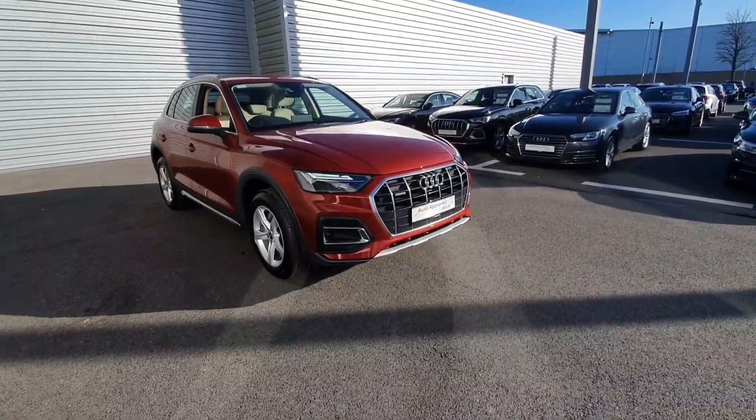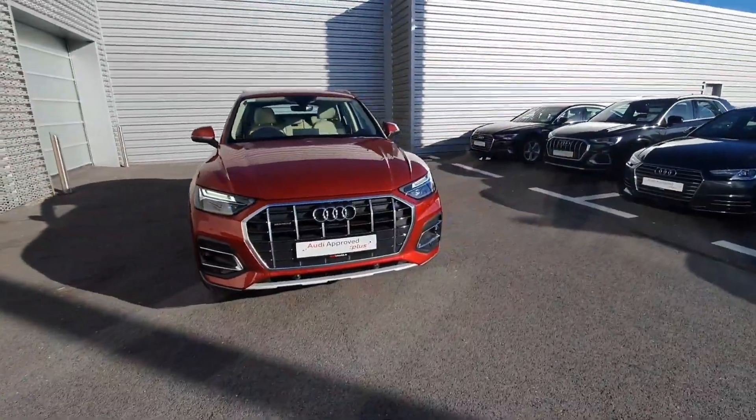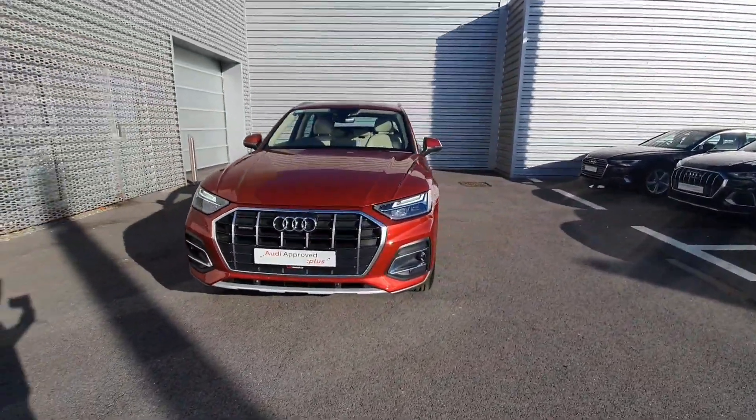Hello and welcome to Audi Limerick online sales. Here we have the 221Q540TDI SE S-Tronic.